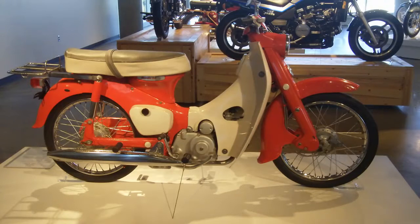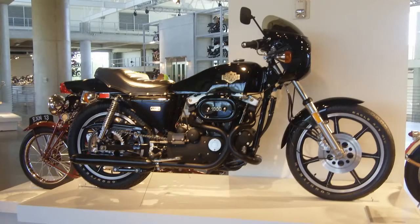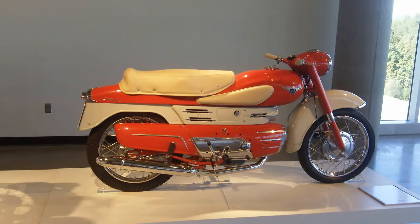All makes, all models — old, new, antiques, some contemporary stuff — all pristine, all owned by Barber Vintage Museum. Nothing is on loan. Unique.